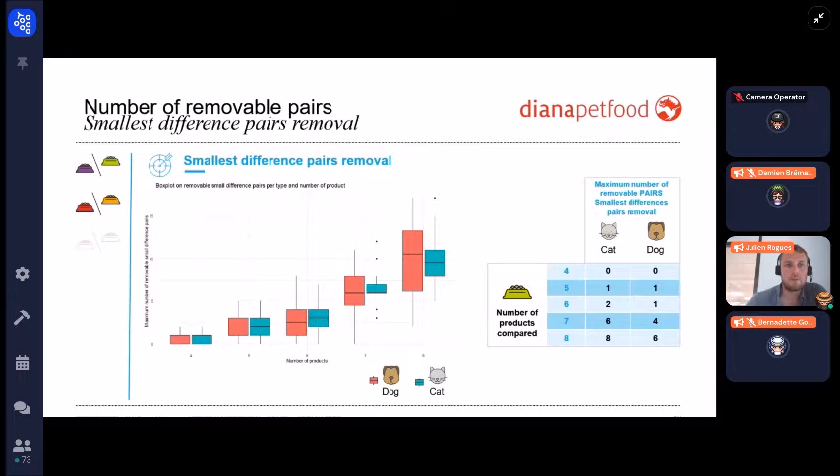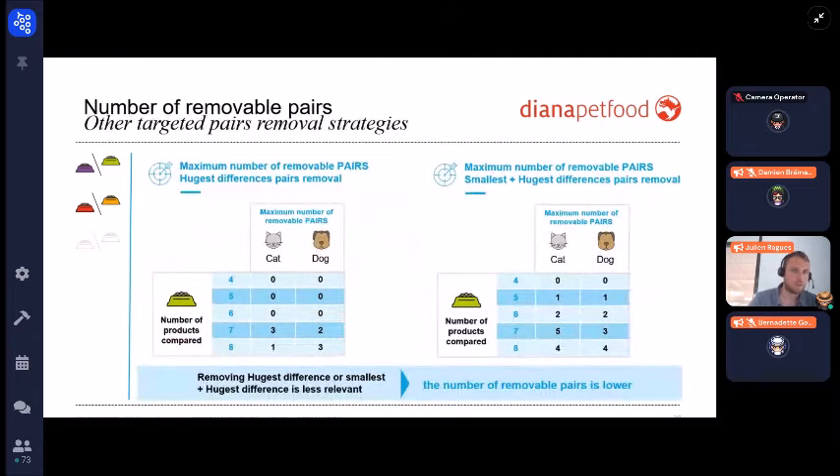Focusing on the smallest difference pairs removal strategy, you can remove more pairs of products — for instance, one pair in both cats and dogs when you have five products to compare, and up to eight pairs of products when you have eight products to compare. This reduction is quite relevant, again representing more than a one-quarter reduction in data.